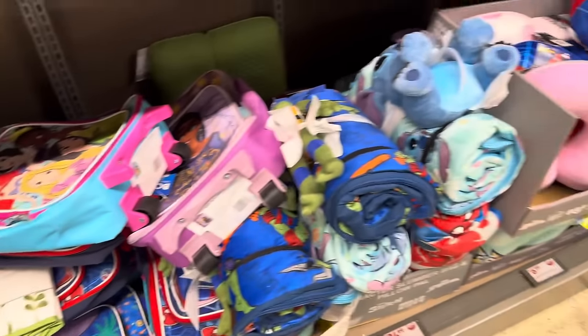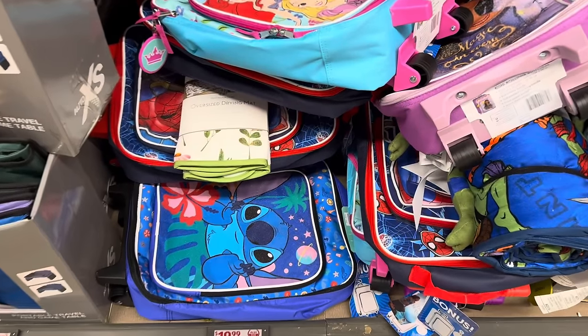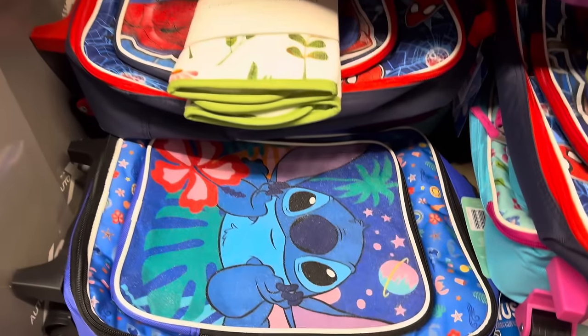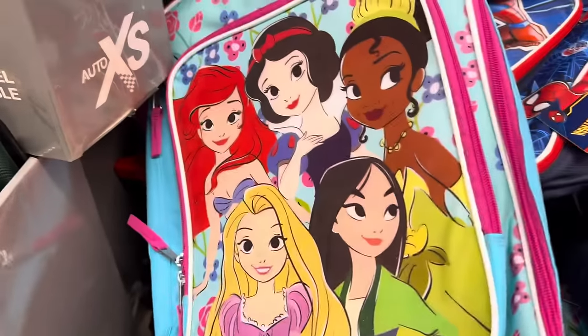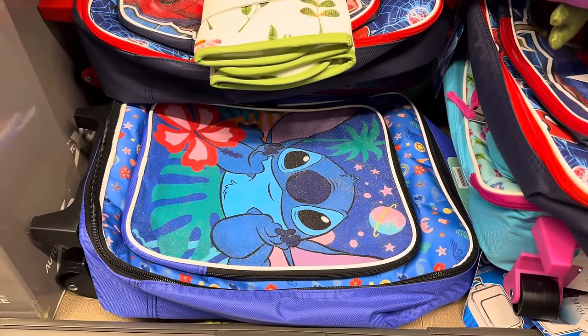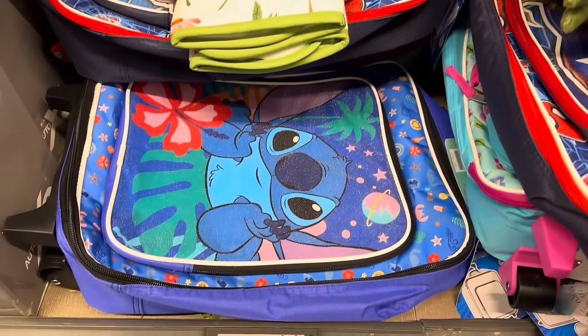If we're going to have the sleeping bag, travel pillow, and travel blanket, we probably need the kids' rolling suitcase. We get Stitch, the Princesses, and Spider-Man — any of those for $19.99. They're rolling ones, so you just pull that baby along — easy peasy lemon squeezy.